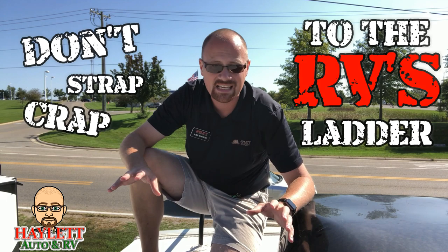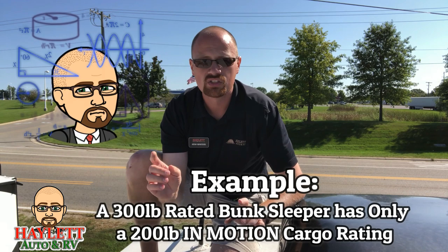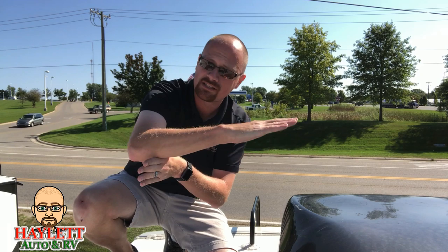Don't strap crap to the RV's ladder. I've talked about this before — RV ladders are not designed with cargo hauling in mind. The stanchions, which is the part of the ladder that hooks to the trailer, are not designed to withstand that kind of geometric stress and force in transit. A good parallel: if a bunkhouse camper has a 300-pound bed rating, the caveat is that's when the RV is not in motion. If you put cargo on that bunk and bounce it down the road, its rating actually drops to 200 pounds. The ladder is all the way at the back of the camper 99% of the time, meaning it gets the most bounce and stress. If your axles are mid-unit, the back of the RV is bouncing everywhere, and cargo loaded back there is really cranking on that ladder.